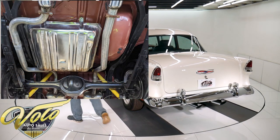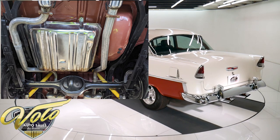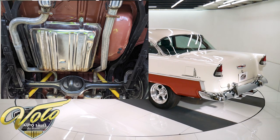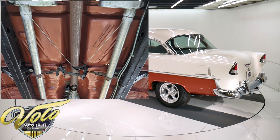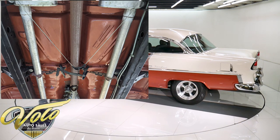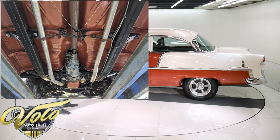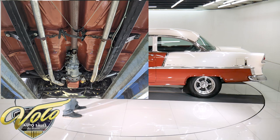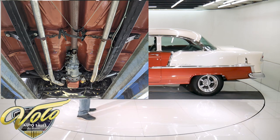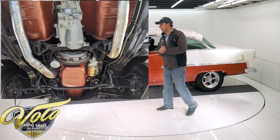It does have disc brakes in front with drilled and slotted rotors. The whole emergency brake cable system's all hooked up. The brake lines, brake hoses — you can tell those were replaced. It has a polished fuel tank. The straps, the fuel lines, all that's been replaced. It has a nice dual exhaust system that goes all the way out the back — you'll hear it at the end of the video.